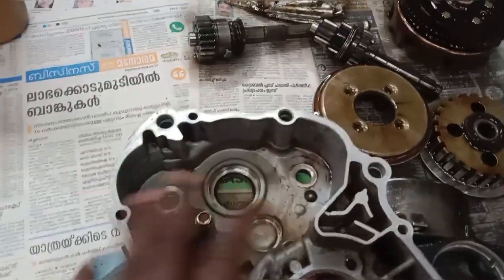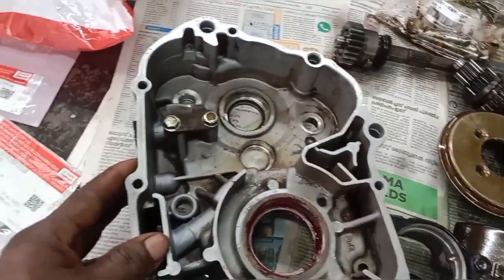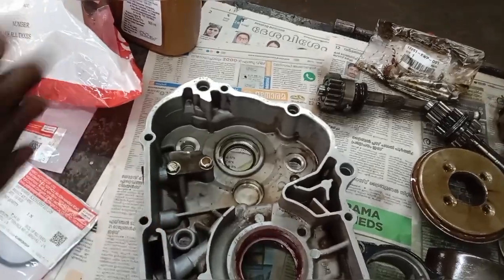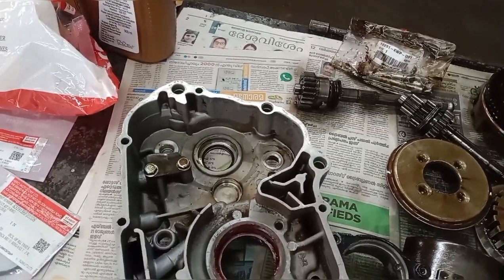We used the airbox. We cleaned it. We will do the correct oil changes in the correct period.